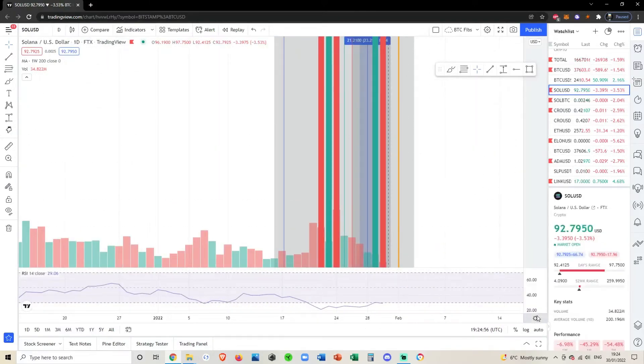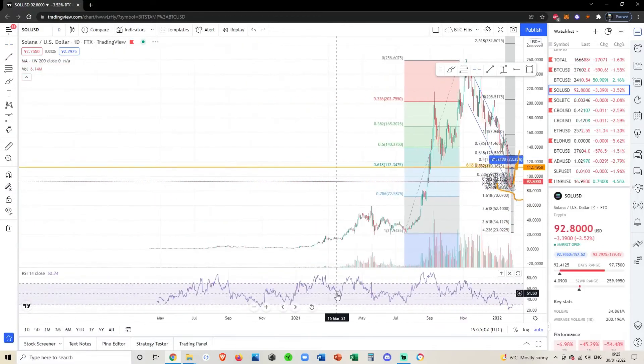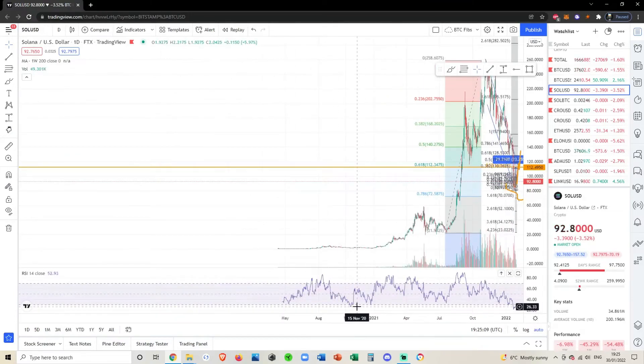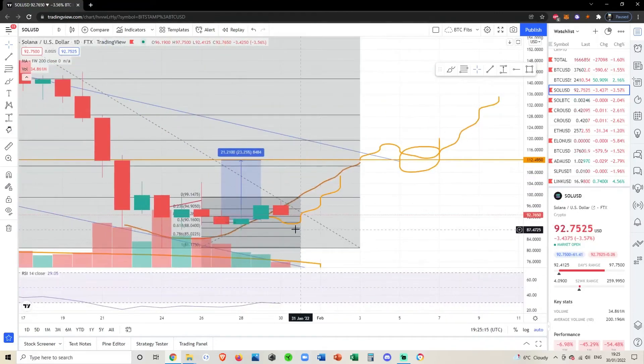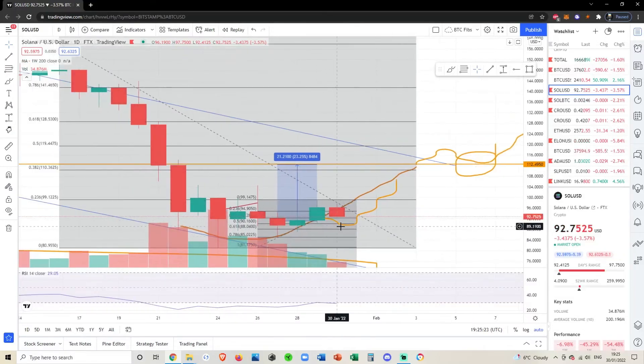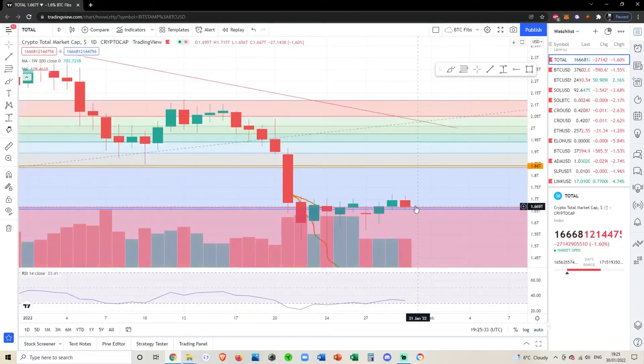Coming back over to the USD pair, RSI looks like it's turning over — it hit 30 and it's starting to roll over. The low that we had for the RSI was 20 over here, and I don't believe RSI has gone that low for Solana before. Best case scenario, we would need to hold this 618 here. Nothing has changed — we can't really be screaming macro bullish or bearish in the short term; we need to see what happens with this $88 level.